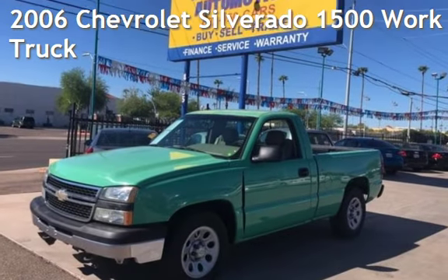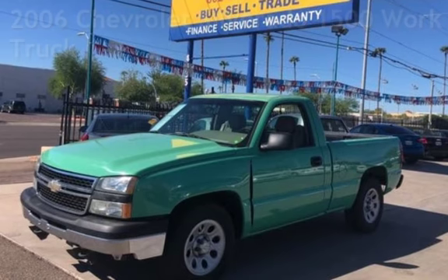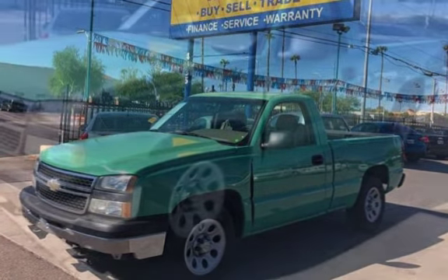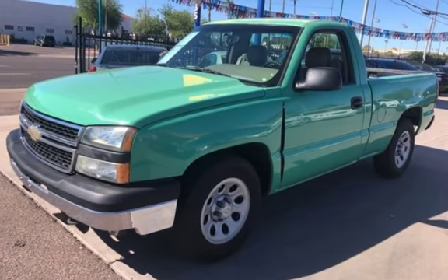Presenting a pre-owned 2006 Chevrolet Silverado 1500. This two-door truck has an eight-cylinder, 4.8-liter V8 engine, with rear-wheel drive, and a five-speed manual transmission.